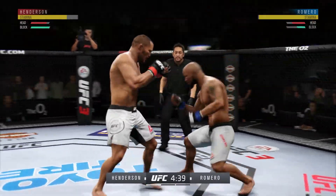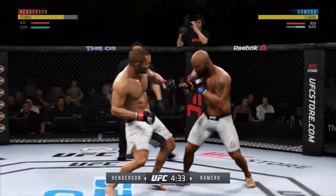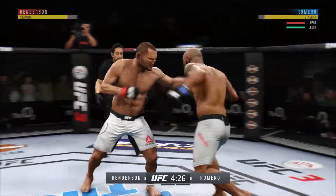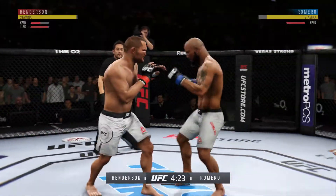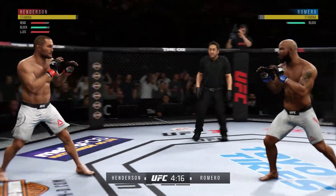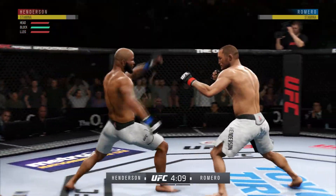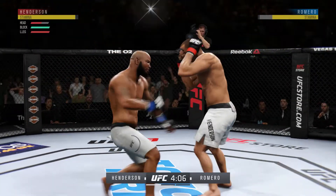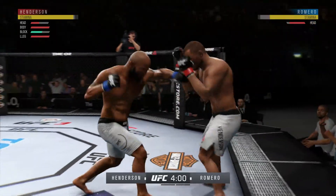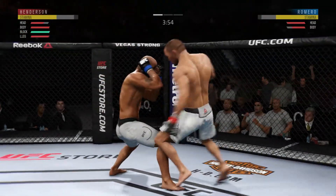One-two punch by Henderson. He really threw everything into that uppercut but fell short. Hit him hard with that hook — vicious combo there! Henderson gets absolutely melted by that head kick. Big shots being landed on both sides. He's got a nice snap to that leg kick, very nice.